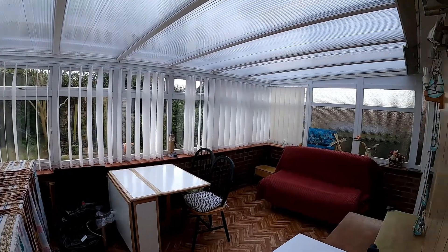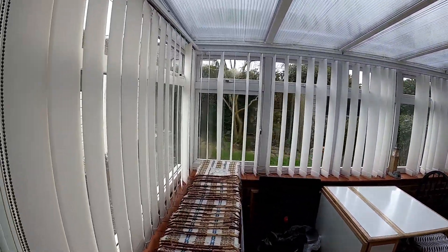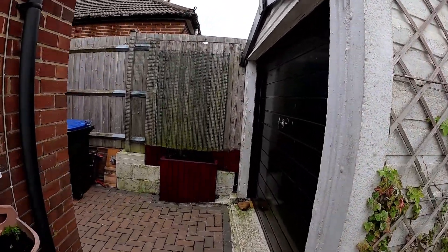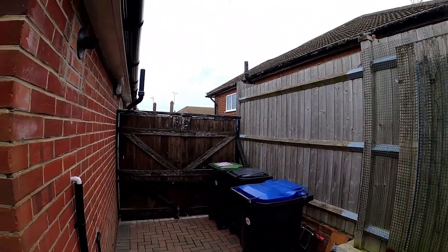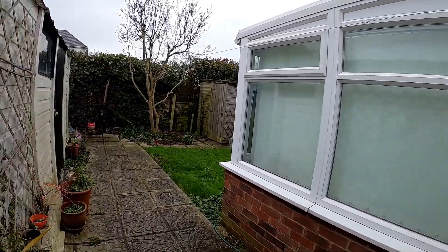The conservatory is a really good size with access from the lounge and access out into the rear garden where we find the garage. There is also side access with double gates leading up the driveway and into the garage.